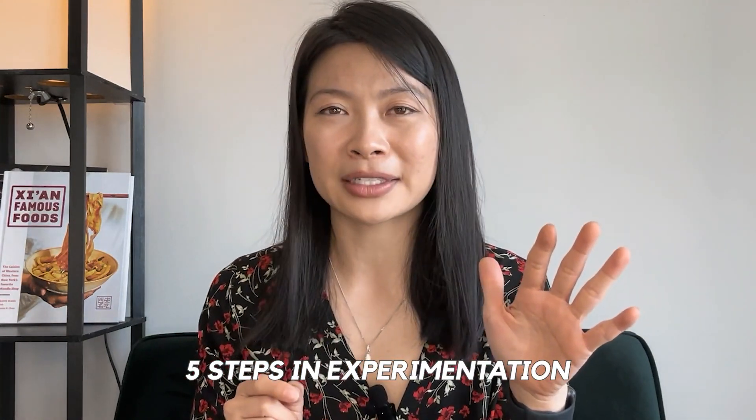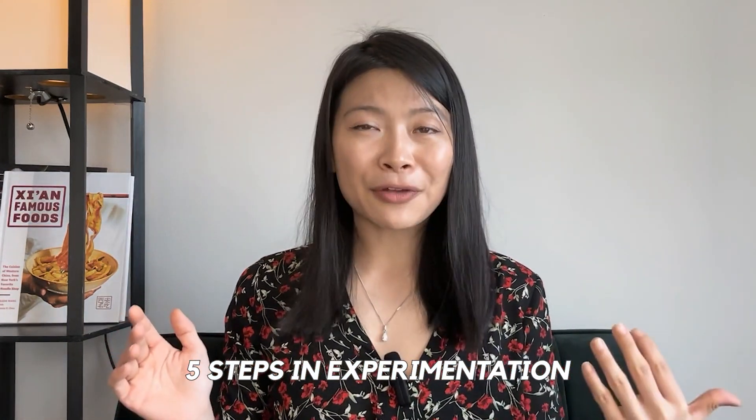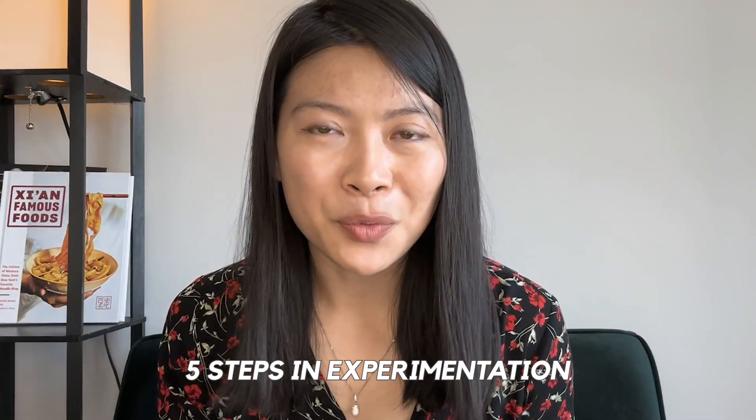In this video we talked about the five steps it takes to run an experiment. It all seems pretty straightforward until you actually run one. If you want to see a video where we talk through real experiments from companies like Facebook — looking at experiments, possible results, metrics, and more — take a look at those videos, and I'll see you guys in the next video.